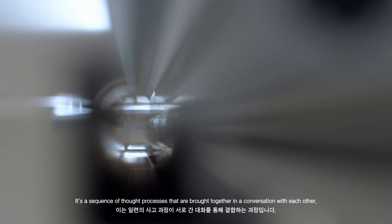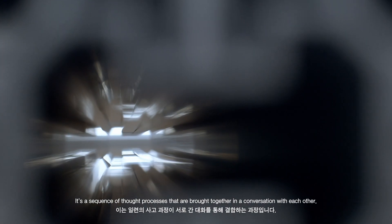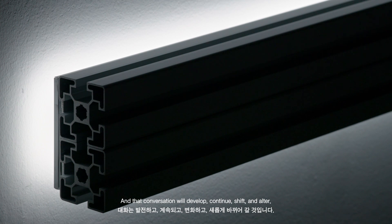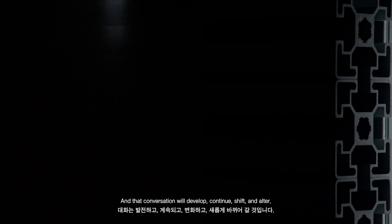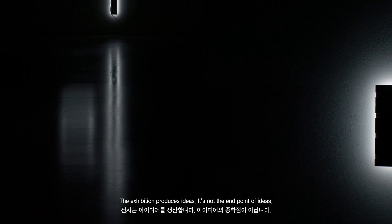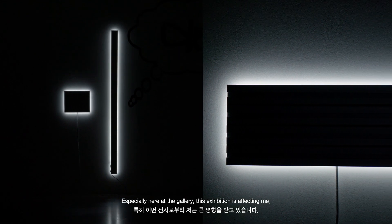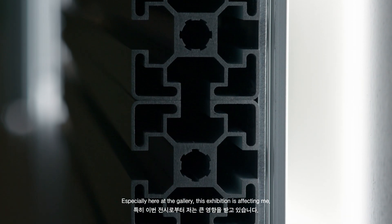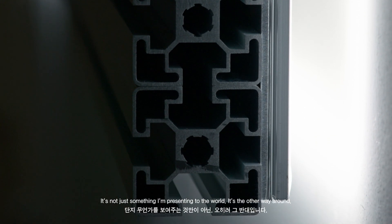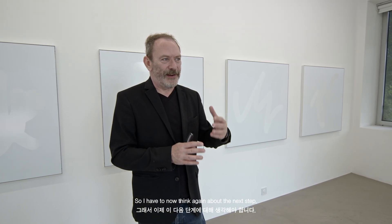And that's what you see in the exhibition. It's a sequence of thought processes brought together in a kind of conversation with each other, and that conversation will develop and continue and shift and alter. The exhibition produces ideas — it's not the end point of ideas. So especially here at the gallery, this exhibition is affecting me. It's not just something I'm presenting to the world; it's the other way around as well. I have to now think again about the next step.